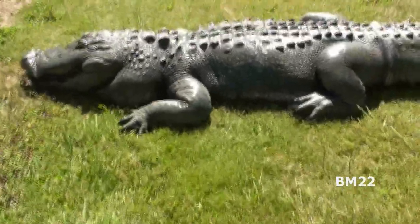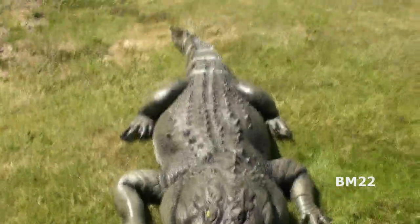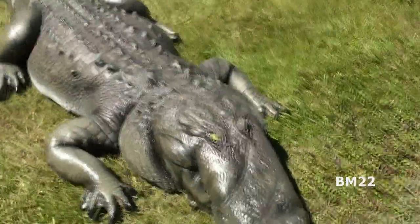Currently, these alligators cost between $2,300 and $2,500. I picked mine up for around $2,000, with free shipping. I didn't get it on Amazon, I got it somewhere else.